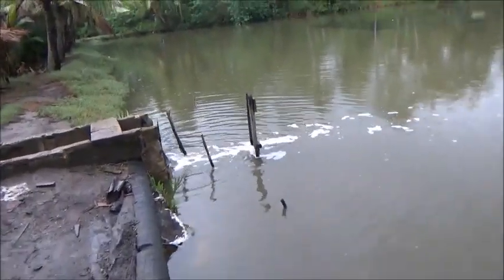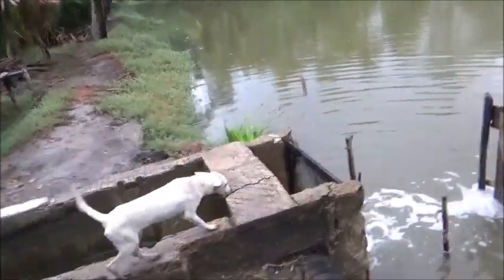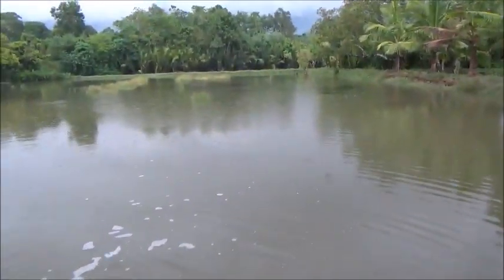Hello everyone, welcome to Foreigner Farm here in the Philippines. I've brought Linda and Daniel another care package. Looks like they're letting water into the pond — it's filling up again.